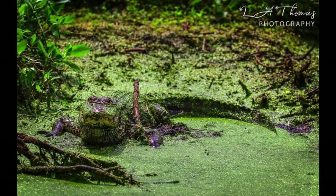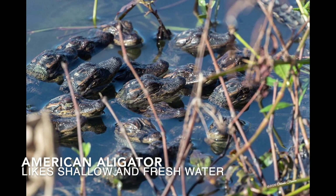The American crocodile likes deep and salty water, but the American alligator likes shallow and fresh water.